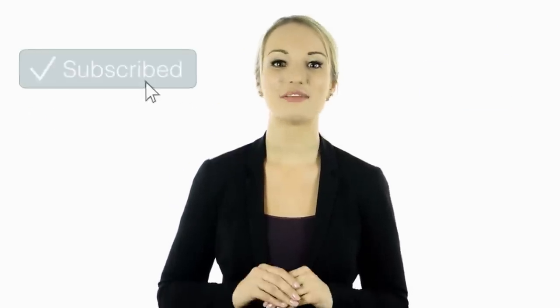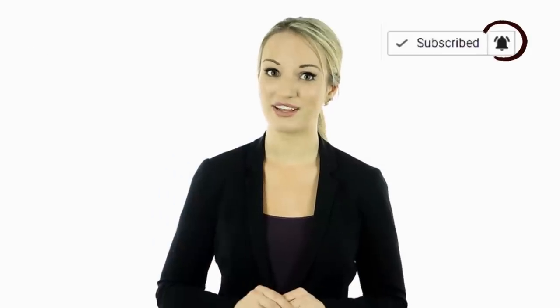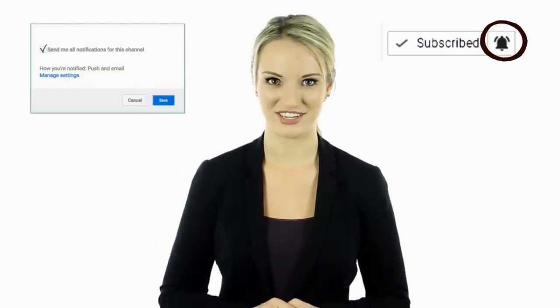Hey guys, this is Cassie. I hope you guys enjoyed this video. Tell us in the comments below what you found to be the most interesting and why. If you haven't done so yet, make sure to hit the bell notification next to the subscribe button to stay up to date with all of our latest videos. Thank you for watching. I'll see you guys next time.